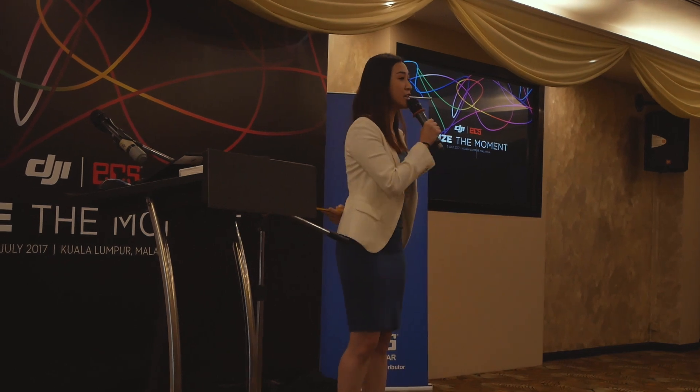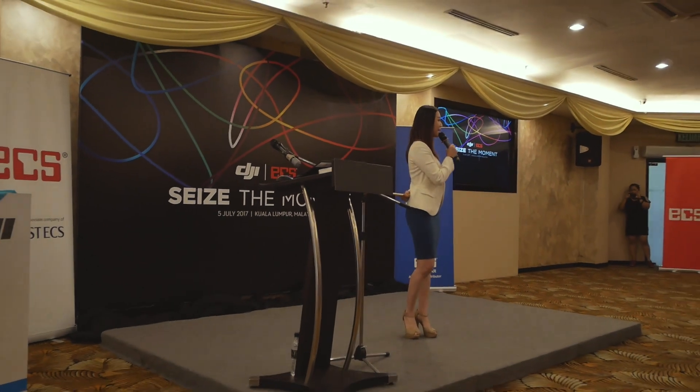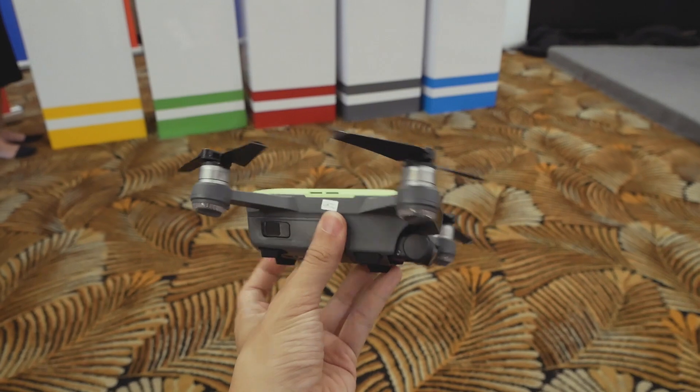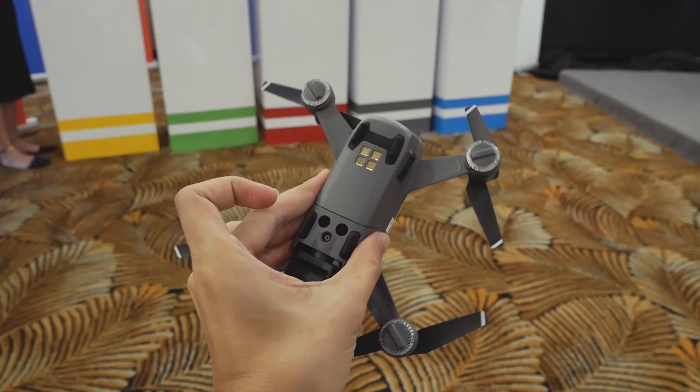Hi! Ladies and gentlemen, good morning and welcome to the latest addition launching to the DJI family — the DJI Spark, the smallest consumer drone ever made by DJI. Presenting to you: DJI Spark, the smallest consumer drone ever to be made by DJI.